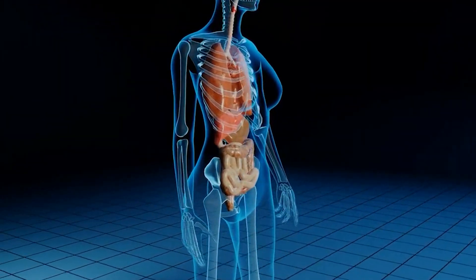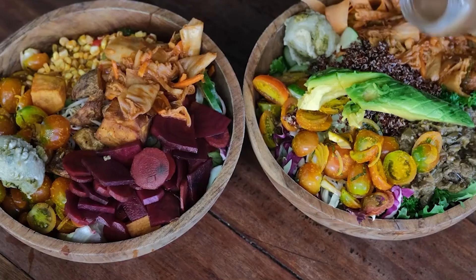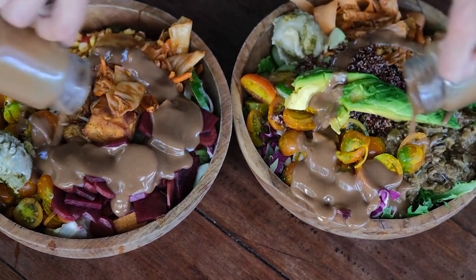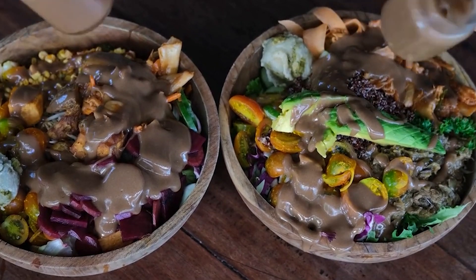Dietary supplements improve prostate health and allow full control of the bladder and prostate. Flux Active Complete is safe and contains natural ingredients such as vitamin E, vitamin A3, ginseng, and other substances that may improve prostate health.